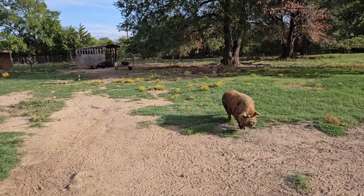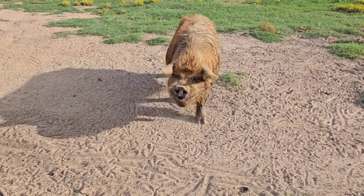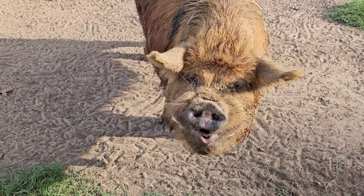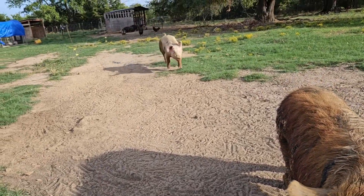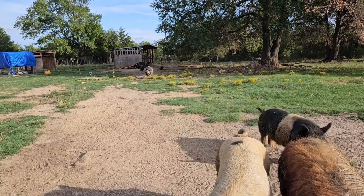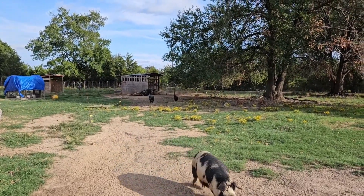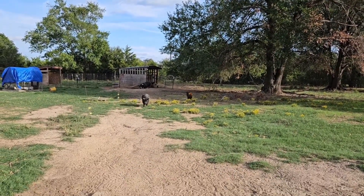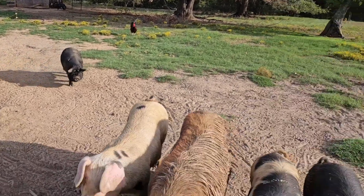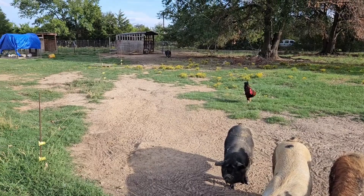Alright Curly, come on buddy, come talk to the camera. How's your day been? Are the girls treating you nice? There's nothing more exciting than pigs running — look at these guys! Oh my goodness. They probably think I'm going to give them food, but I am not. I'm going to do my best to keep these guys inside, which means I'll probably have to go the long way.